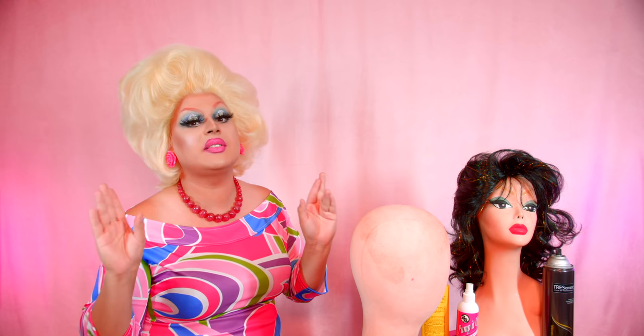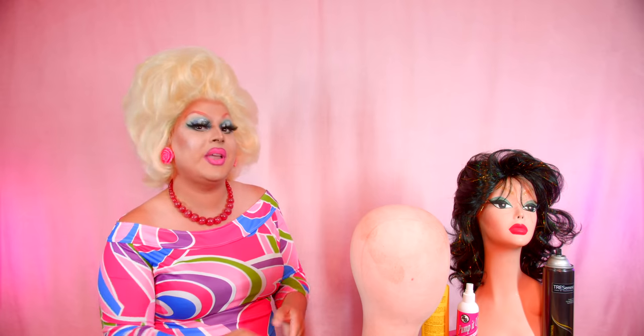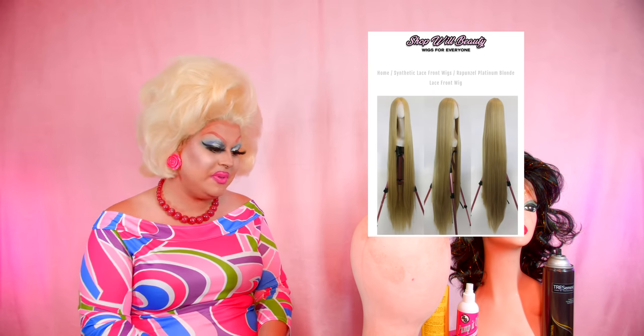Totally Hair Barbie is known as the Barbie doll that was first released with the longest hair ever on a fashion doll. She's since been topped by other dolls, but she was the first, and I want to take it on as a challenge — the ultimate wig challenge. The longest length of hair I've ever styled on this channel. I'd like to give a huge shout out to Shop Wheel Beauty for providing the wig I'm going to be using in this video.